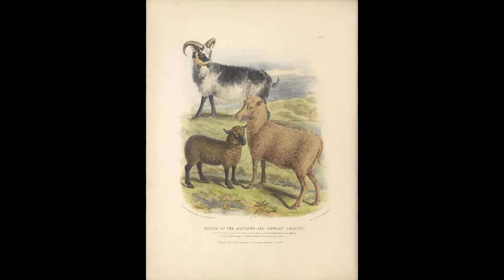The probable ancestor of the sheep is called the Mouflon. In the Near East, it is likely that the European Mouflon was the main ancestor to that lineage of sheep. As for the Asian breeds, the ancestry is sort of unknown.